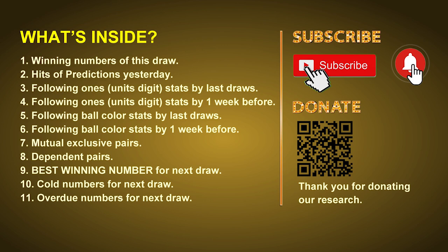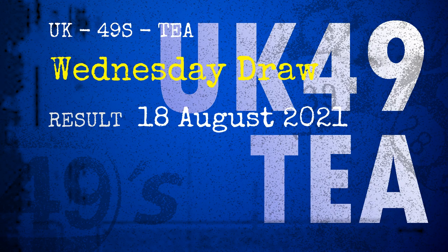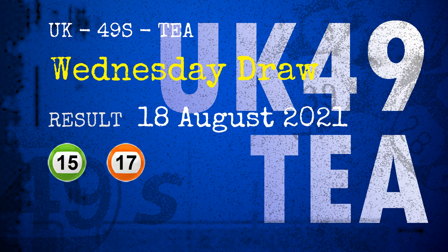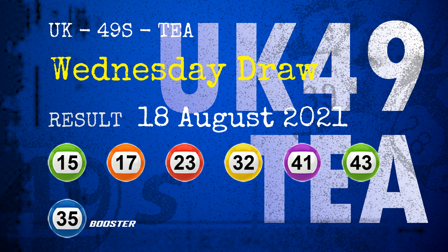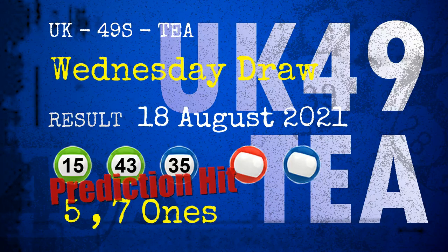The winning numbers of Wednesday August 18th 2021 are 15, 17, 23, 32, 41, 43, and the booster number is 35. Congratulations to friends who bet on five ones, seven ones, and numbers 15, 43, and 35.